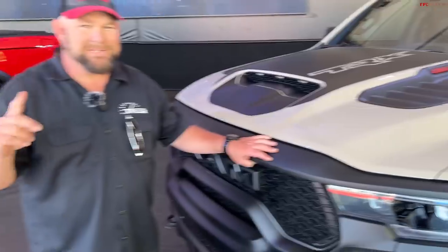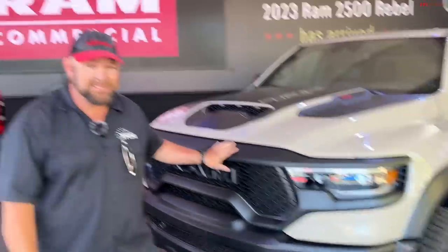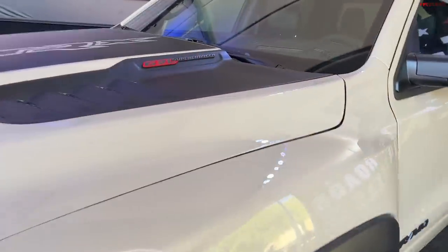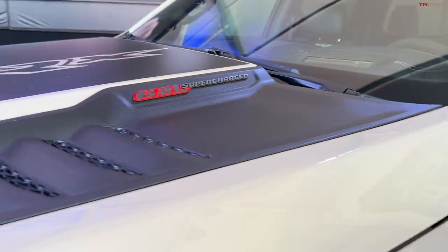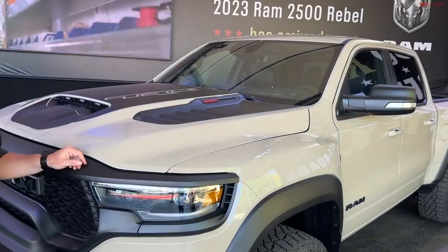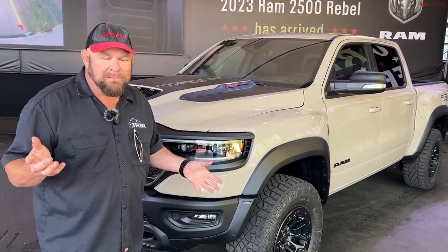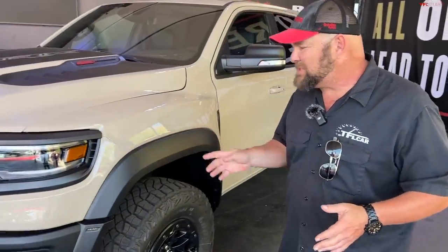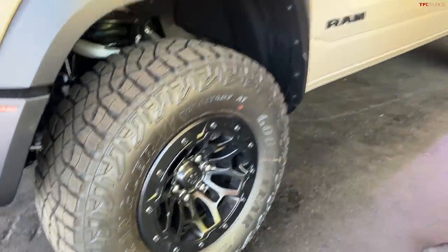Number one on our list is the Ram TRX — but in Sandblast, which some people love, and others call 'hearing aid beige.' I really like this color. A lot of automakers are now adopting these pastel, military-feel palette colors. And you have that in a package putting out well over 700 horsepower. There have been no major developments for the 2023 model — essentially you're getting the new color, and I think that's more than adequate.